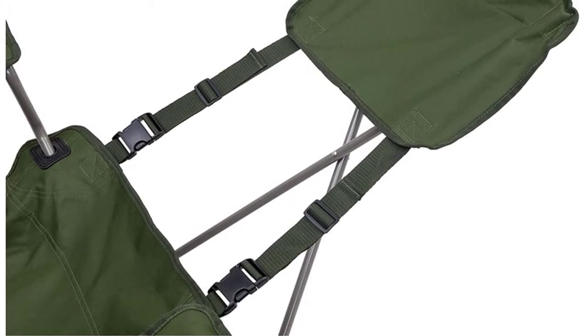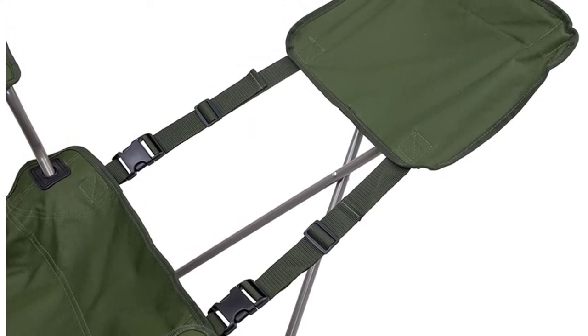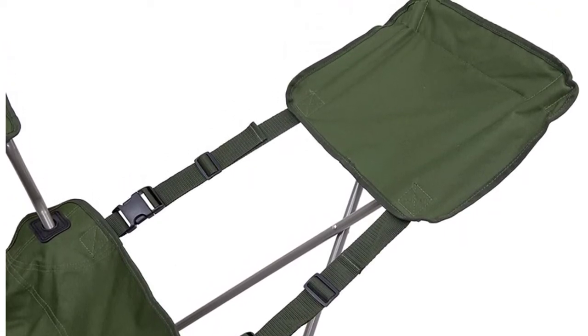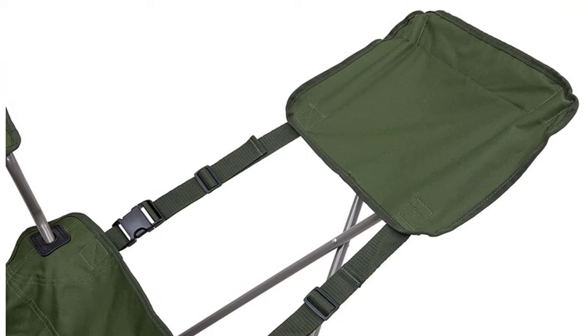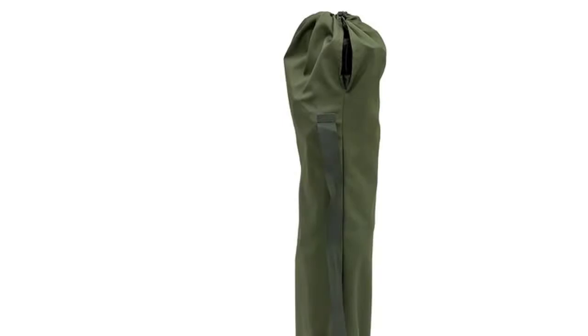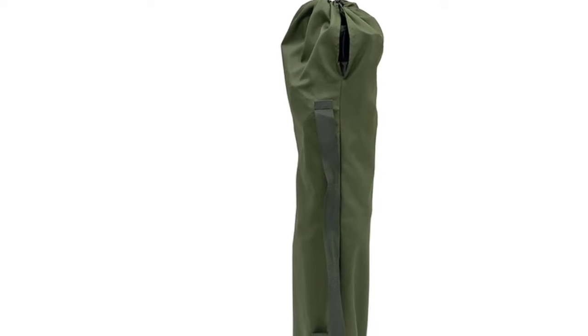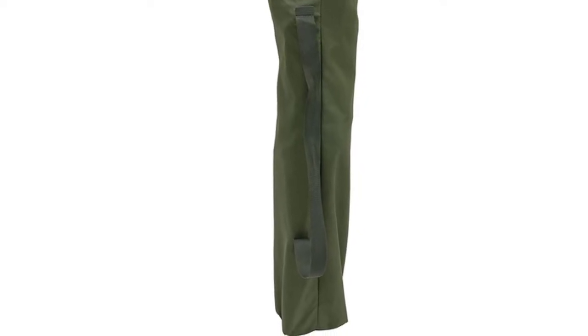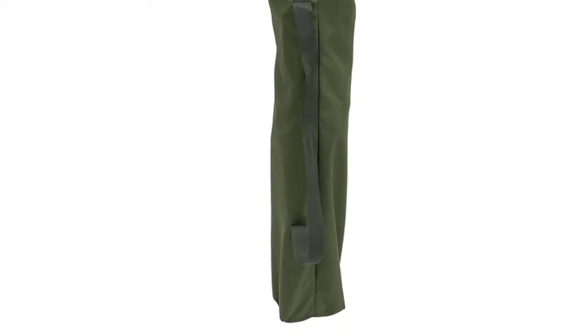Its compact, foldable design and included shoulder carry bag make transporting and storing easy. The Alps Mountaineering Escape Chair is built for durability and comfort. With a removable footrest, powder-coated frame, and durable fabric, this chair will withstand the wear and tear of even the most strenuous adventures. The Mountaineering Escape Camp Chair offers reliable support and comfort in a lightweight package.